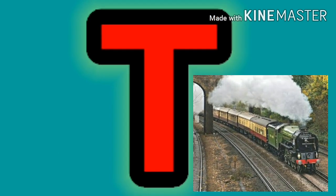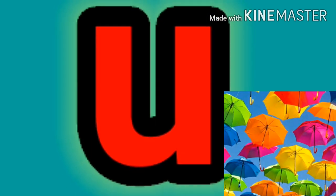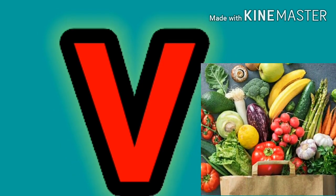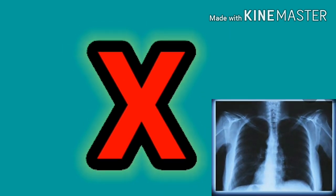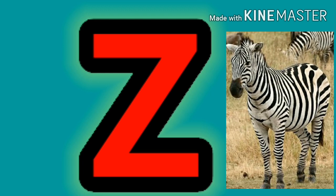S says S as in star. T says T as in train. U says U as in umbrella. V says V as in... X says X as in X-ray. Y says Y as in yawn. Z says Z as in zebra.